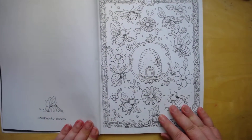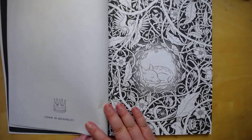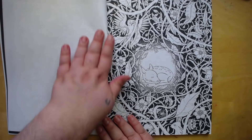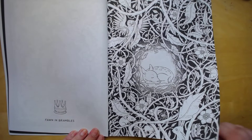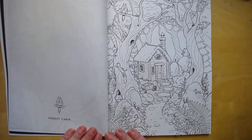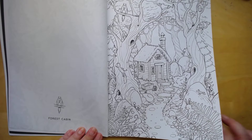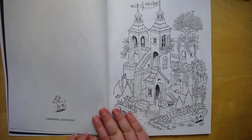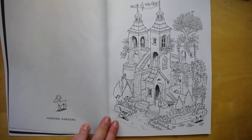Cute little pages. Bees. Flowers. A little forest cabin. It's cute. Little animals walking around.